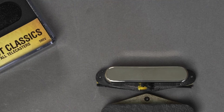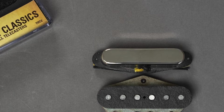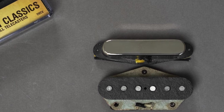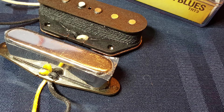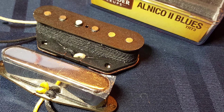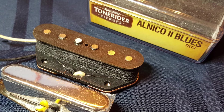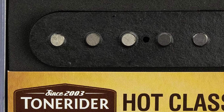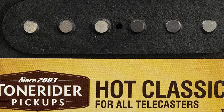The neck pickup included with the TRT-2 set features a nickel-silver cover, which improves the tonality and transparency of each note. The TRT-2 Hot Classics also minimize muddiness so that the naturally sweet sound of the Telecaster can flourish. Tone Rider claims these have been their best-selling product in recent years, and when you hear the way they interact with the guitar, it becomes very apparent why.